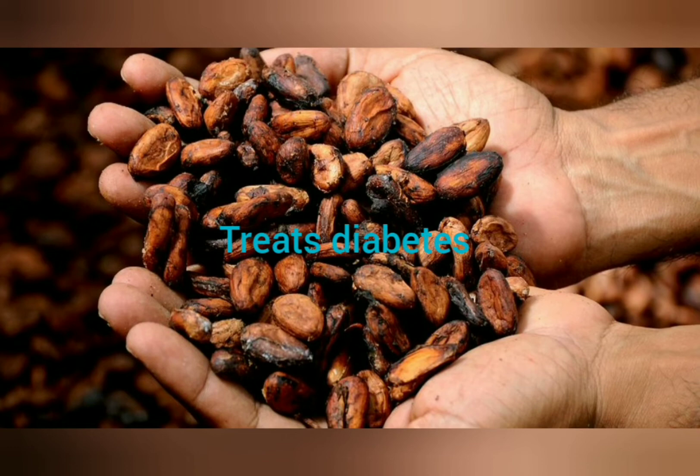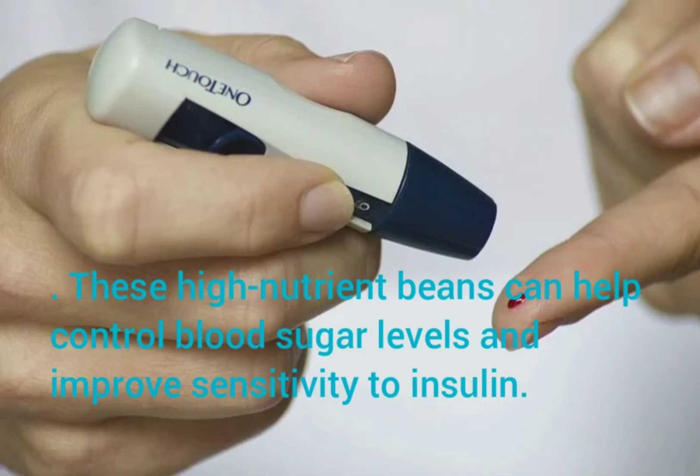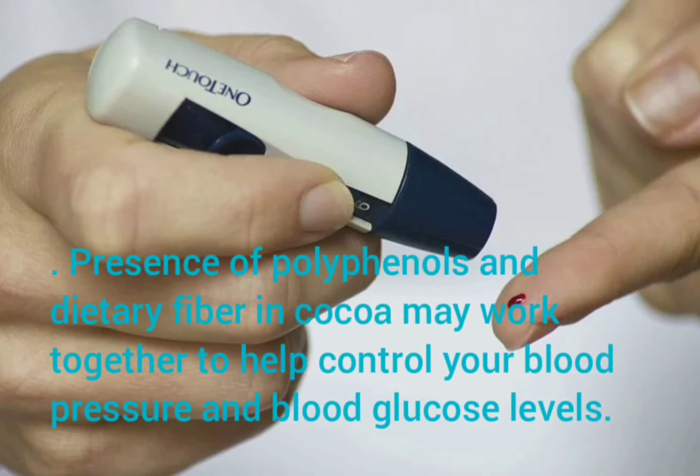Treats Diabetes. These high-nutrient beans can help control blood sugar levels and improve sensitivity to insulin. Polyphenols and dietary fiber in cocoa may work together to help control your blood pressure and blood glucose levels.